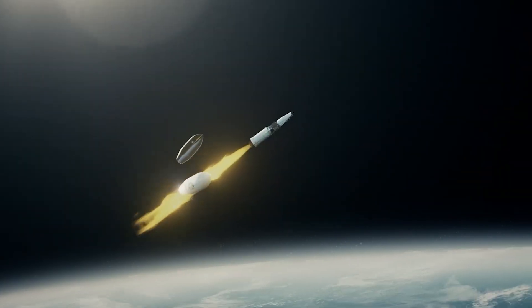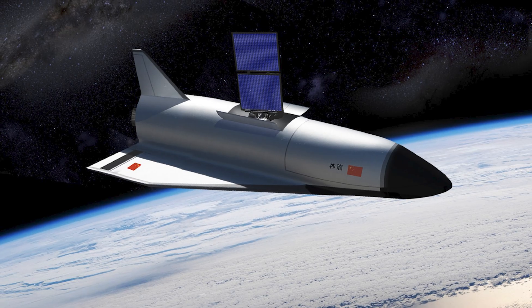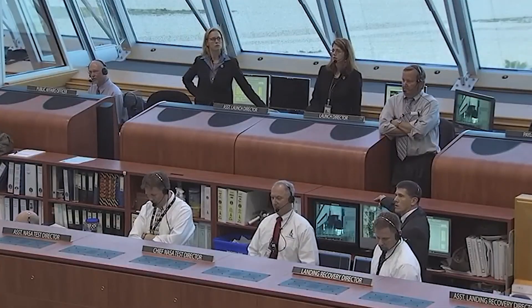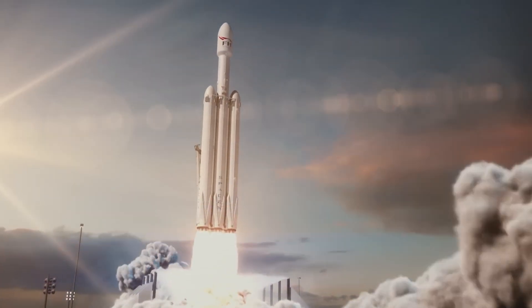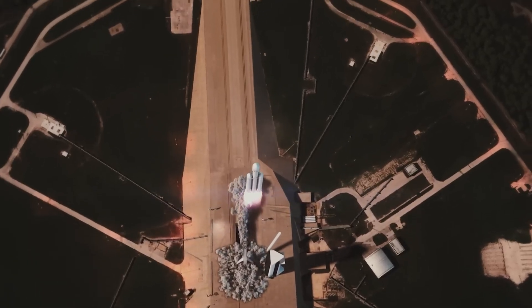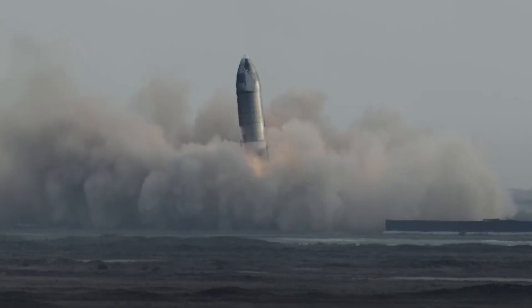If this gave you clear, usable insight — if you can now explain why rockets beat shuttles on cost and spot the choices that drive safety and price — share it with the space fan in your life. And if you want more deep visual breakdowns of space and aviation, subscribe and stick around. We've got a lot more launches to decode together.